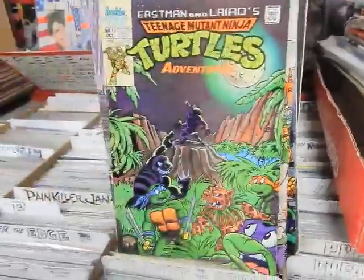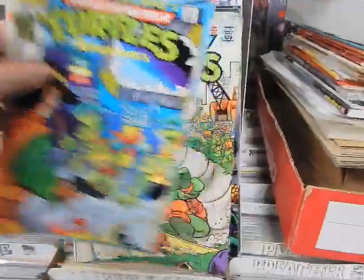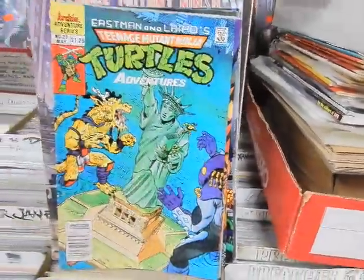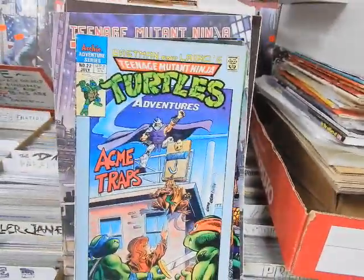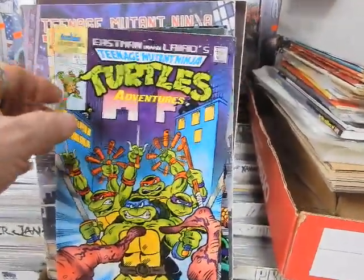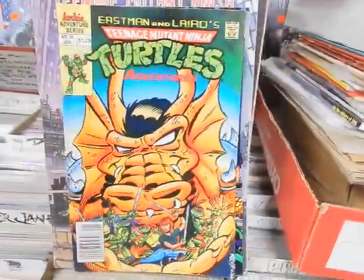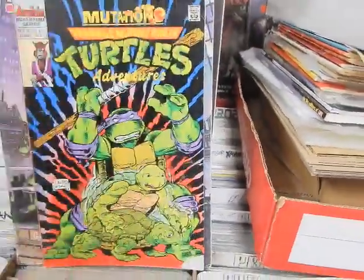Continuing the TMNT Adventures ongoing: issues 14, 15, 16, 17, 18, 19, 20, 21, 22, Gene Colon artwork on 23, 24, 25, 28, 29, and then we jump to 45.